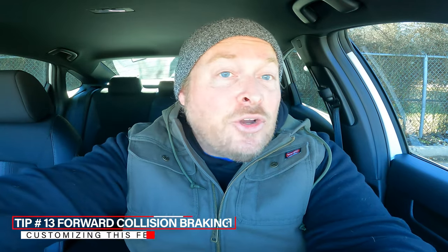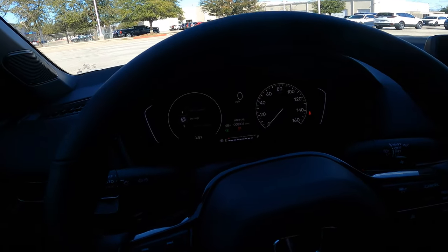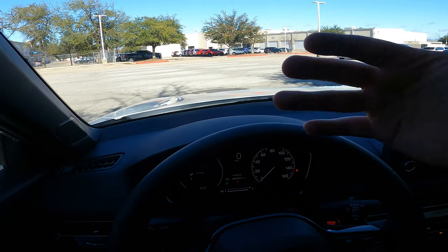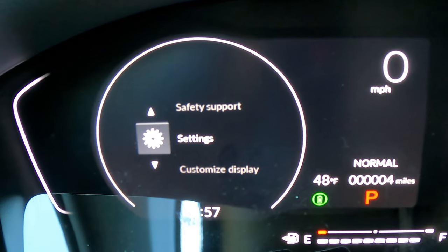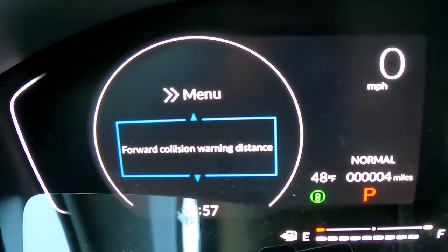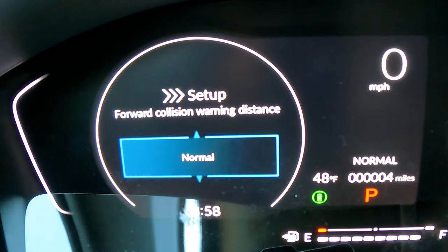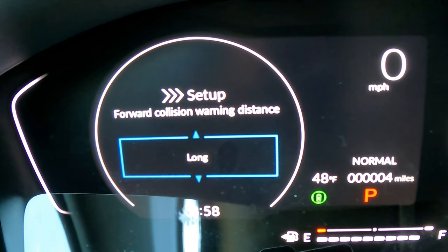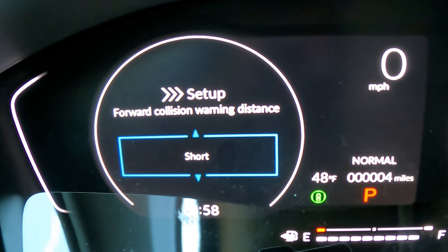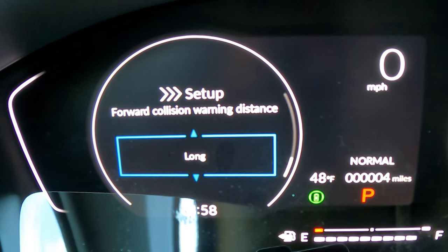You've probably experienced the forward collision warning alert when a car turns in front of you — it uses the camera and radar in the grille to detect vehicles ahead and can even apply the brakes to help prevent an accident. Sometimes it feels too sensitive. To adjust it, go to Settings > Driver Assist System Setup > Forward Collision Warning Distance. You have three options: Normal (default), Short, and Long. Short lets your car get closer before alerting you; Long gives you more early warning. Pick what works for your driving style.